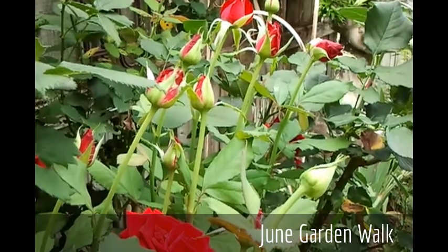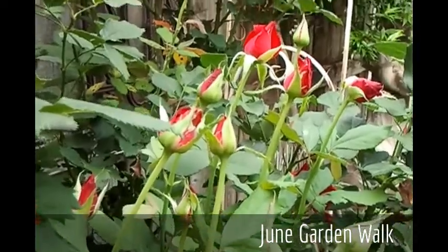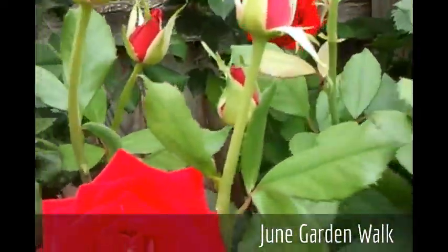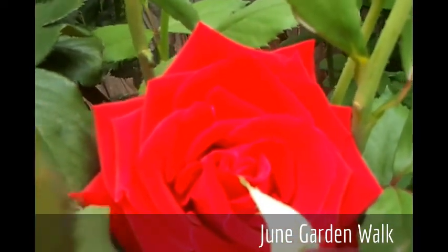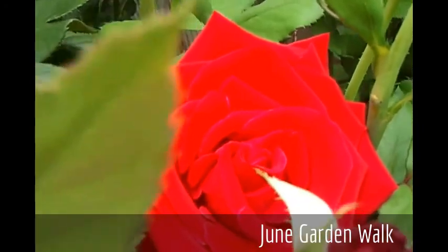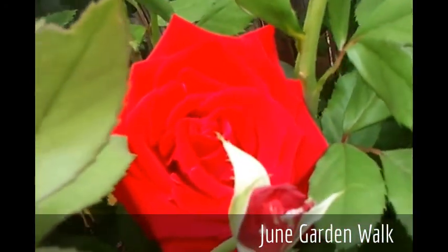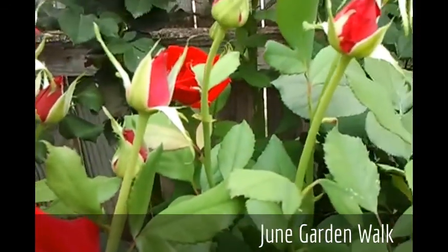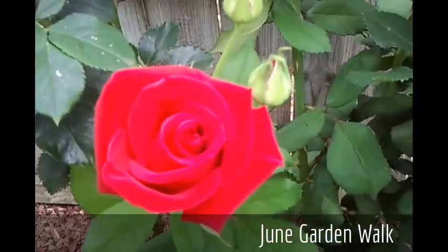Our second flush of bloom is really gearing up here. You'll see just a multitude of buds on our Veterans Honor Hybrid Tea. I'm going to pull back and show you one of the hidden blooms of this rose — it is just beautiful. We love this red Hybrid Tea; I think it's my favorite red in our garden. It is Veterans Honor Hybrid Tea.